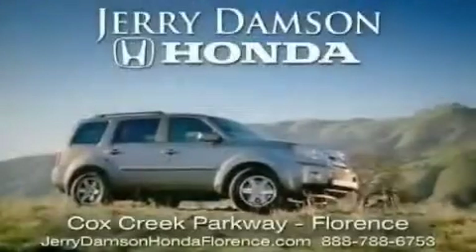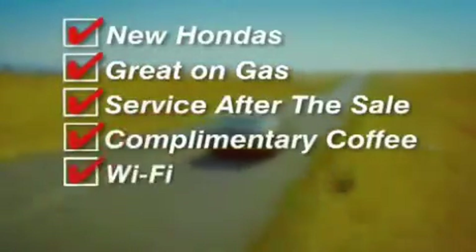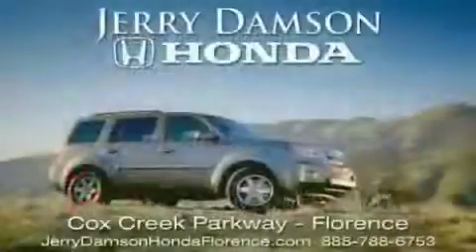Jerry Dampson Honda in Florence, Alabama. New Hondas, great on gas and serviced after the sale. Complimentary coffee, Wi-Fi, and car washes. Thank you for choosing Jerry Dampson Honda.